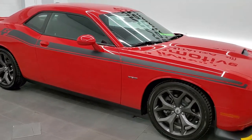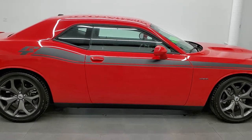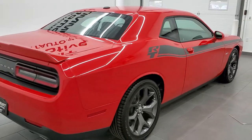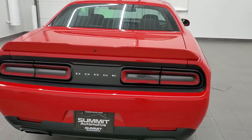This 2019 Dodge Challenger RT is stock number 11880Z. We are here at Summit Automotive in Fond du Lac, Wisconsin — your new and used Dodge and Dodge Challenger sports car headquarters.